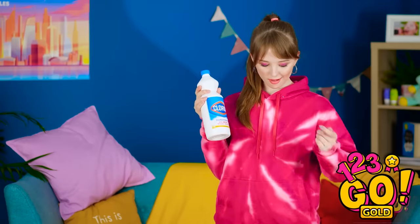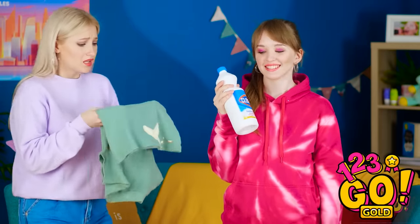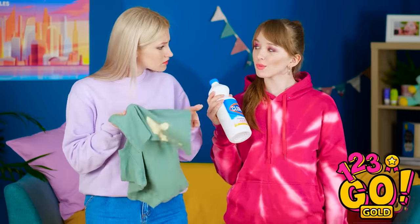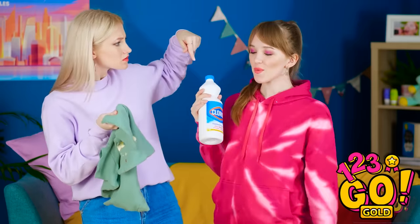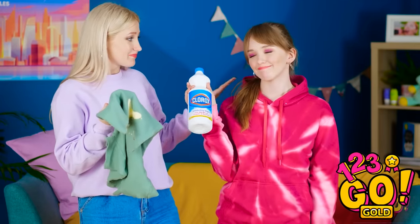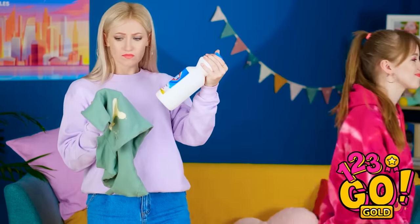I can't get this stuff out… Is that my bleach? Turn around! That looks amazing! Thanks! Think this could help?